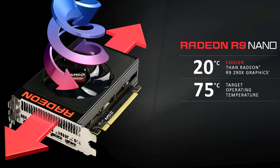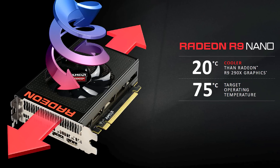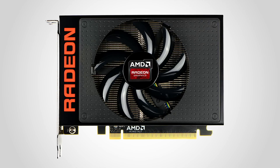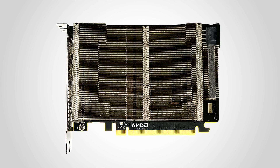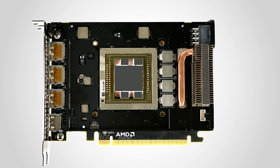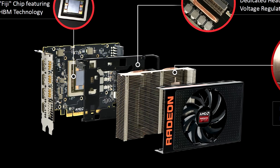The target temperature of the R9 Nano is 75 degrees Celsius, and we assume clock speeds are determined by this target operating temperature. The way AMD achieves this impressive cooling for this form factor is with a unique heatsink design — a pure copper contact plate with a dual vapor chamber heat pipe layout, and a secondary heatsink for the VRMs.